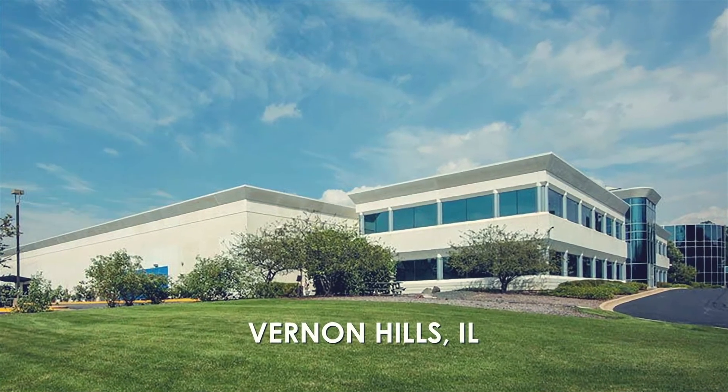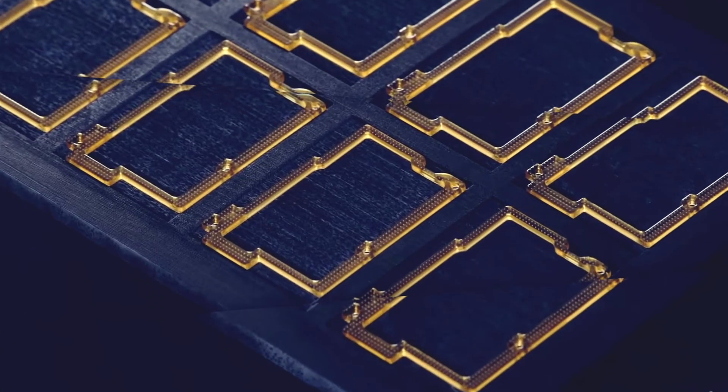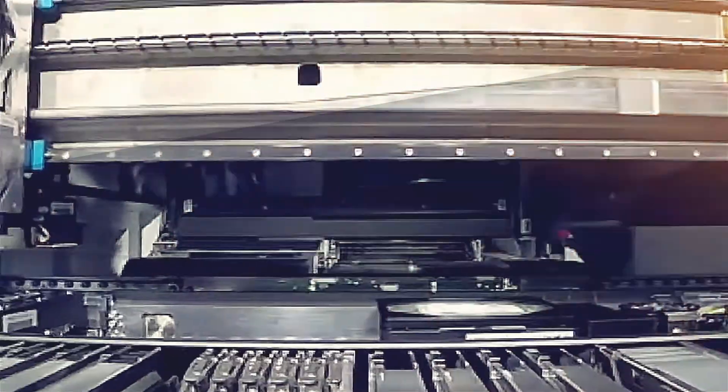Headquartered in Vernon Hills, Illinois, Fuji America has continued to play an essential role in Jabil manufacturing for nearly four decades, particularly for its innovative PCB surface mount pick-and-place assembly solutions.